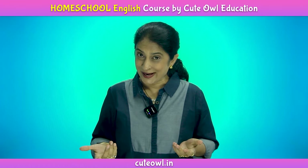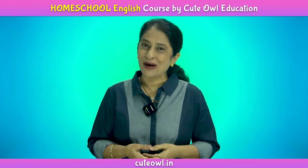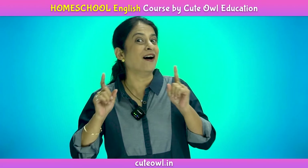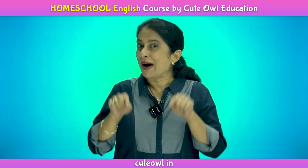And you will also get free activity worksheets which your children can solve. This is a complete course for your child's early education. So what are you waiting for? Join now.